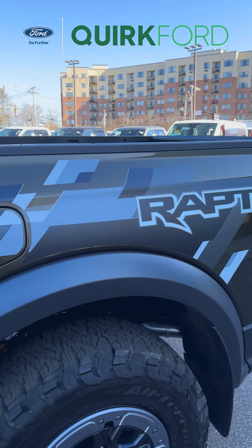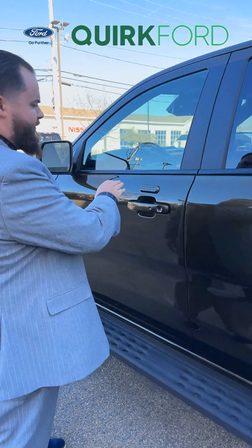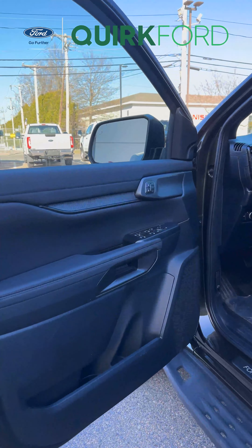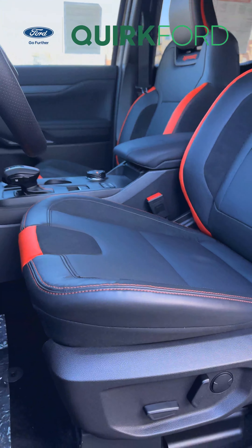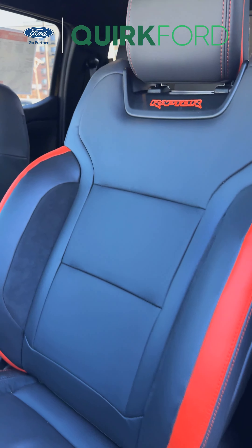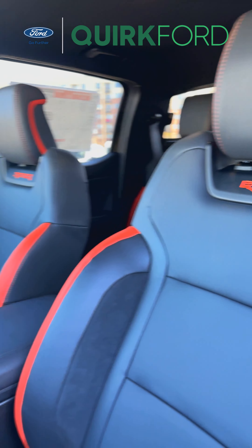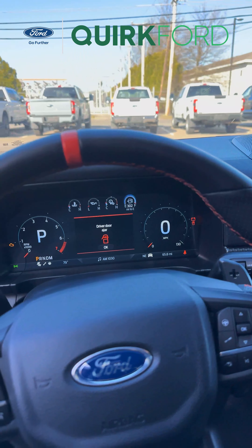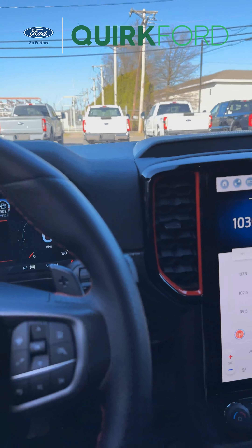As we take a look inside, you'll notice a few things to start off. We do have our keyless entry code, and as I open the door you'll get to take a quick peek at our all-leather seats with orange accents and Raptor badging. Right above the steering wheel you'll notice our all-electronic digital dash, and right next to that our 12-inch LCD touchscreen.